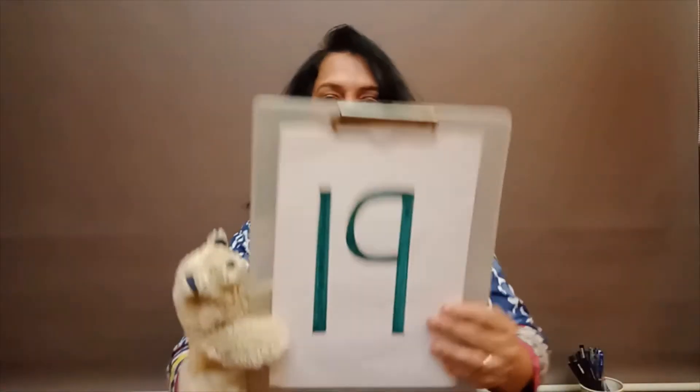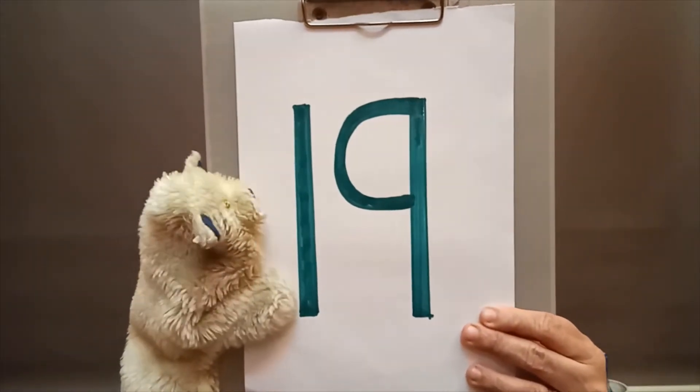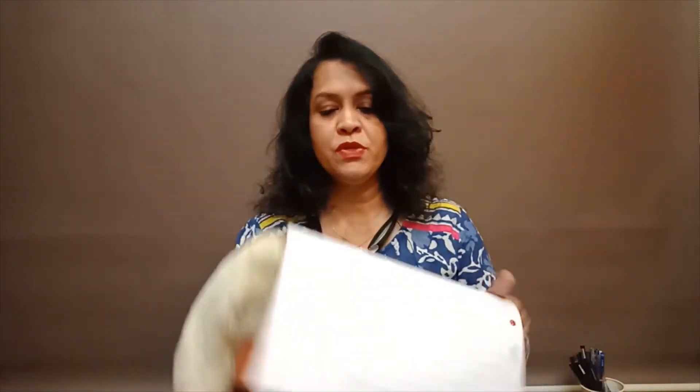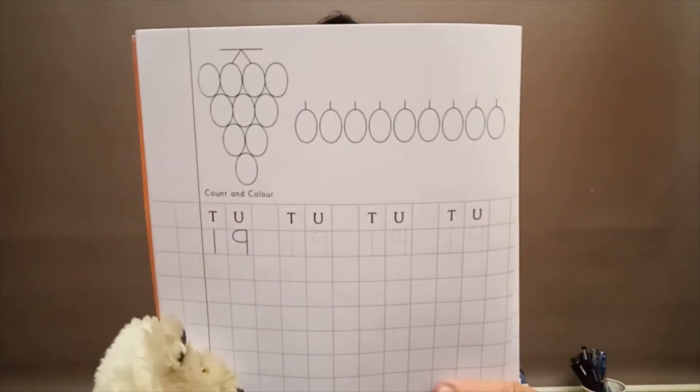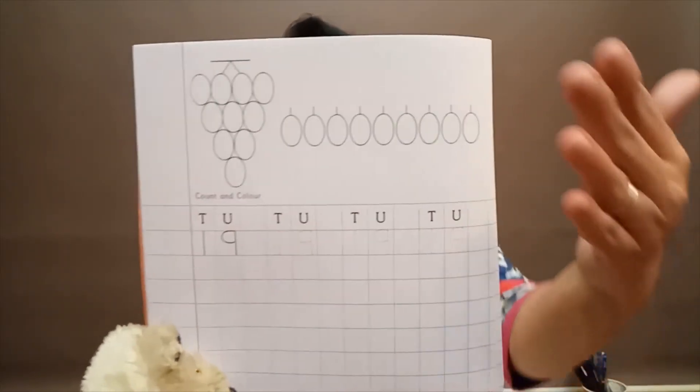So today we have learnt a new number, and what is that number? That number is 19. So how do we write 19? It's very easy. 1, 9 - 19. Now once we have learnt how to write number 19, we have to write it in our books. So first we open book number 2. In book number 2, we open to this page here. Can you see? There are 10 grapes and 9 grapes. 10 plus 9 is 19.